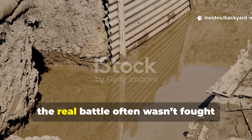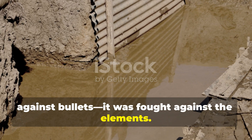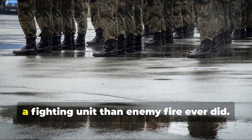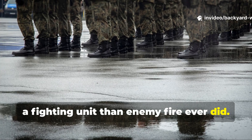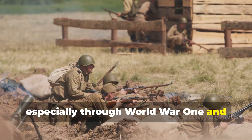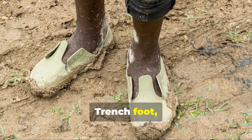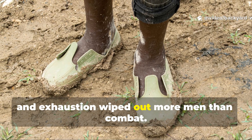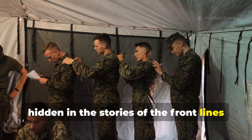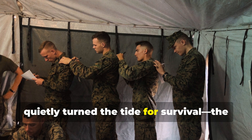When war met weather, the real battle often wasn't fought against bullets — it was fought against the elements. Mud, rain, sleet and freezing wind could do more damage to a fighting unit than enemy fire ever did. During the early 20th century, especially through World War I and World War II, soldiers learned this the hard way. Trenchfoot, hypothermia and exhaustion wiped out more men than combat. Yet hidden in the stories of the front lines is a piece of forgotten ingenuity that quietly turned the tide for survival.